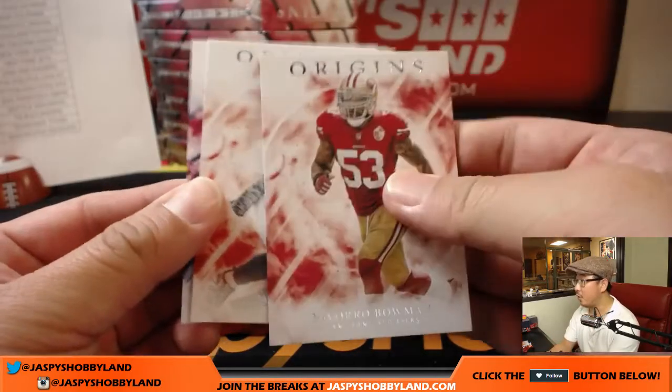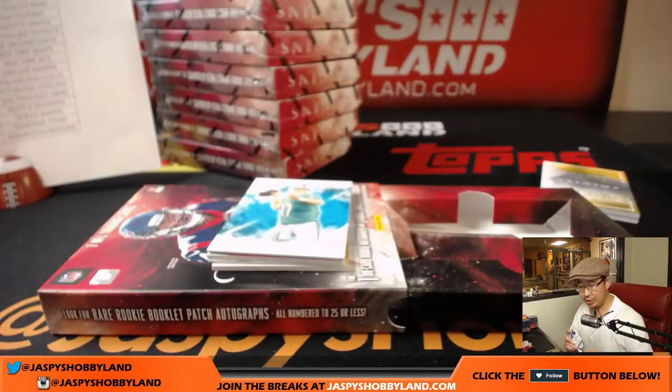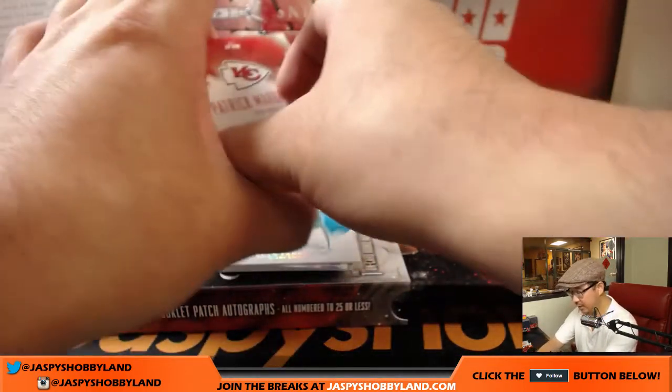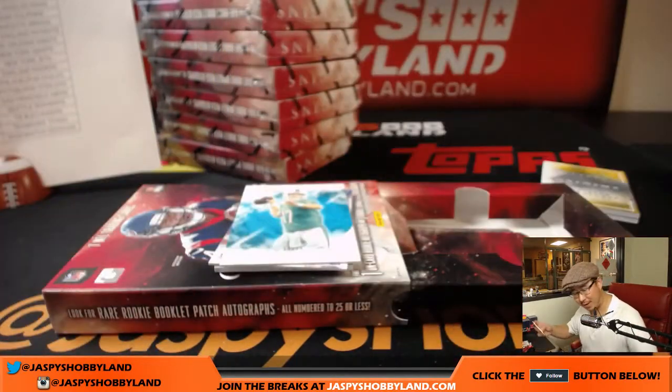Navarro Bowman, Julio Jones, and 003 out of 299, Cam Chancellor for Ziggy and the Seahawks. Behind an out of 25 Ryan Tannehill is Pat Mahomes — three-color patch, 157 out of 175. Like we're friends — Pat, Patty, P-dog. That goes to the Chiefs, King D.